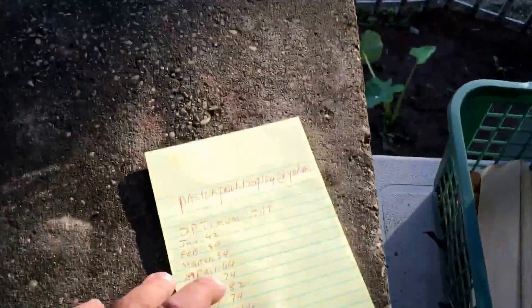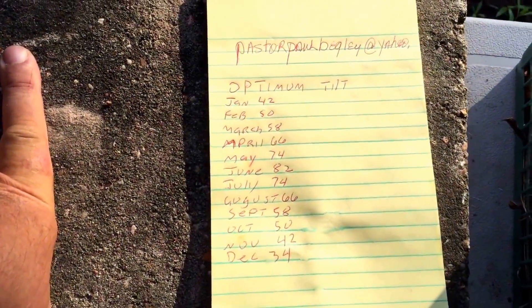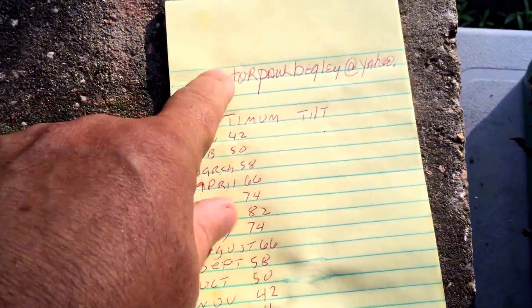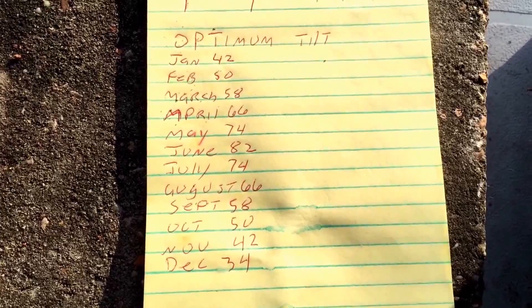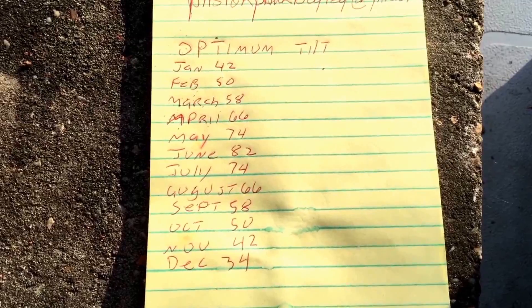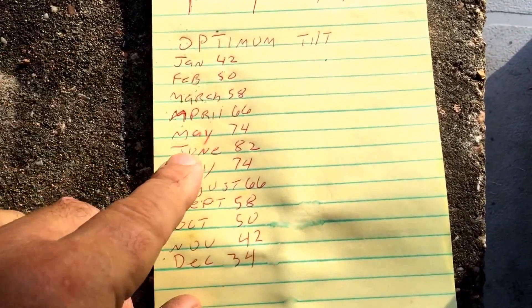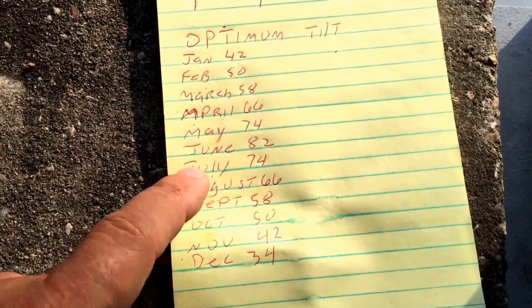Let me show you something I found online. I wish I had saved where I got the link, but it's common enough information it would be easy to find. This is the optimum tilt for a solar panel at my latitude — I think it's thirty-two point four. And I actually said it wrong earlier — I said it for June, I should have said July.